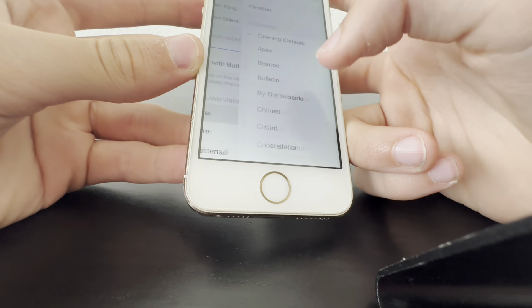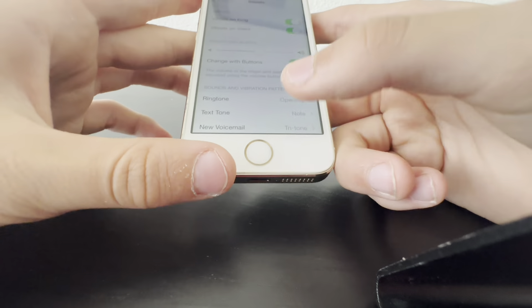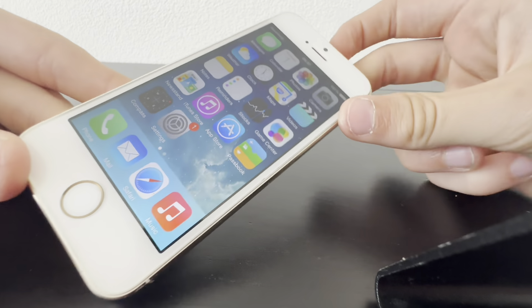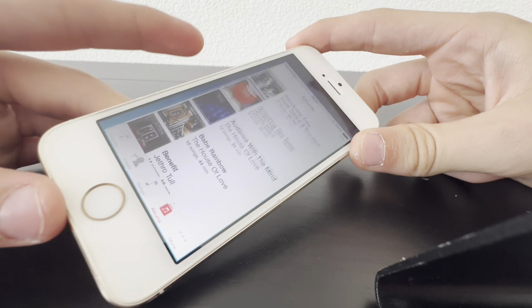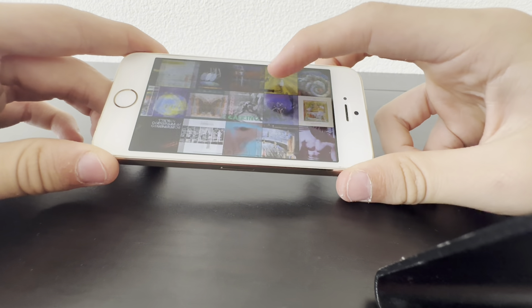Wait, that's a bit strange — okay great, it works! I thought it wasn't working for a second. And let's just see what the music is about — wow, this has a lot of music on it.